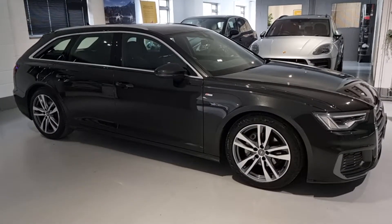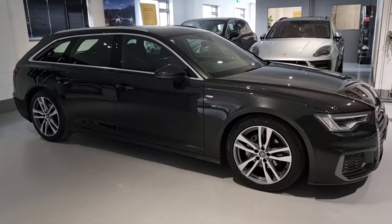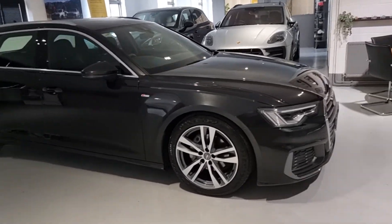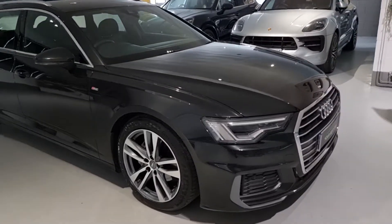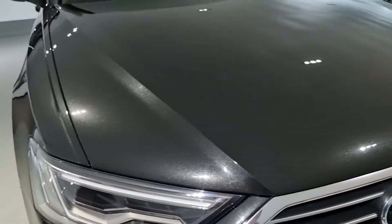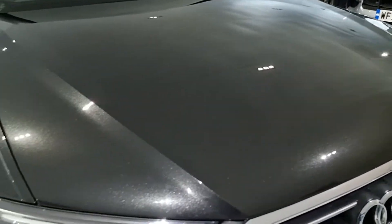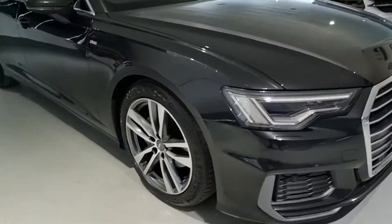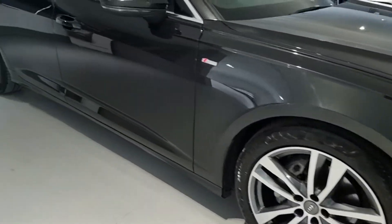Hello and welcome to Your Best Car on Bucks. I'm Shane and welcome to this walk-around video of the 2020 Audi A6 Avant S-Line. This car is finished in Vesuvius Grey metallic paint, which looks fantastic in this light. Let's have a look at that really flecky metallic paint. It also has these 19-inch 5 twin-spoke alloy wheels.